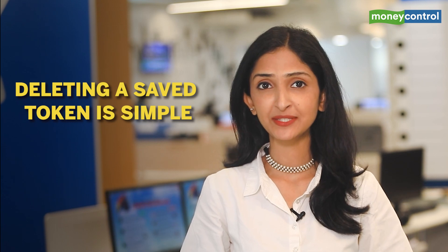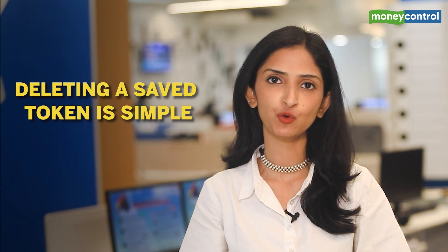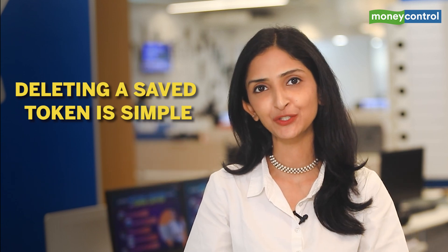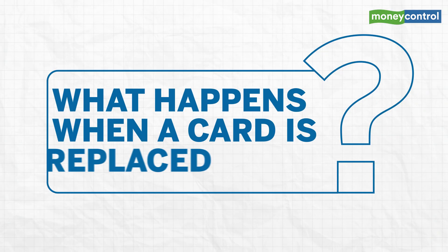If you want to remove a token saved on a merchant website, you can easily delete that token from the website or app and remove the card associated with the token from your payment preferences. Alternatively, banks also provide help in deleting tokens — for instance, SBI Card customers can call a helpline to request deletion.